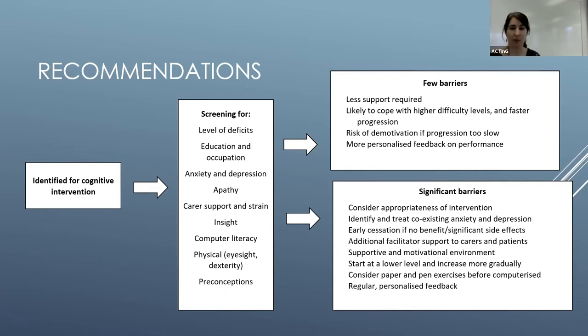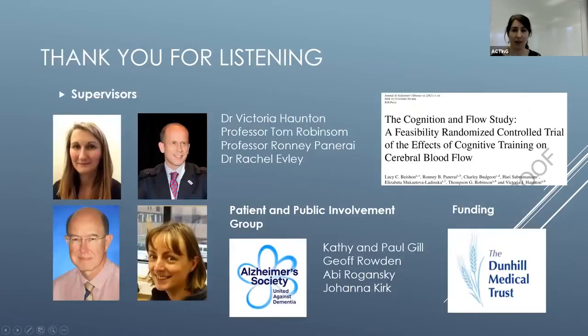Thank you very much for listening. I had a lot of support from my supervisors, the Alzheimer's Society, the Dunhill Trust, and my patient and public involvement group. Most of the papers are out now or in preprint so you can access those online. I'm happy to answer questions and if you want to get in touch to talk about taking this to the next stage, I'd be interested to hear from you.